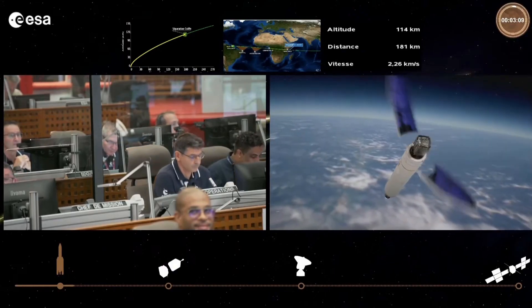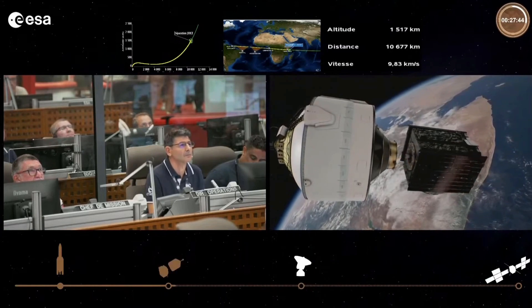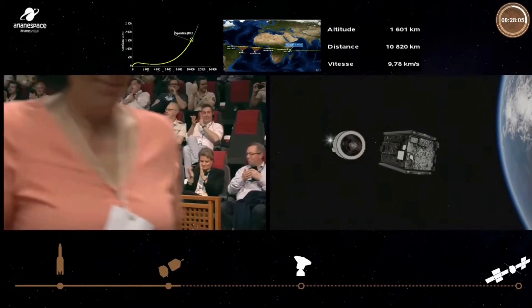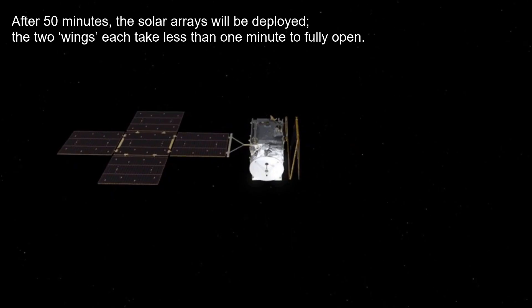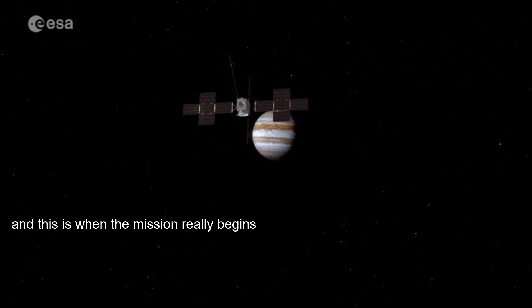A short while later, the fairing separated and JUICE got its first taste of space, with the spacecraft separating from the rocket a little over half an hour into the flight. At T-plus 40 minutes we got the first big mission milestone with acquisition of signal to the ground, and then the massive 85 square meter solar wing successfully deployed as JUICE raised its height from Earth ever higher to start its epic 8-year voyage to Jupiter. This mission is designed to explore Jupiter and three of its Galilean icy moons — Callisto, Europa, and Ganymede, the largest moon in our solar system — looking for subsurface liquid water and to determine if they might be habitable.